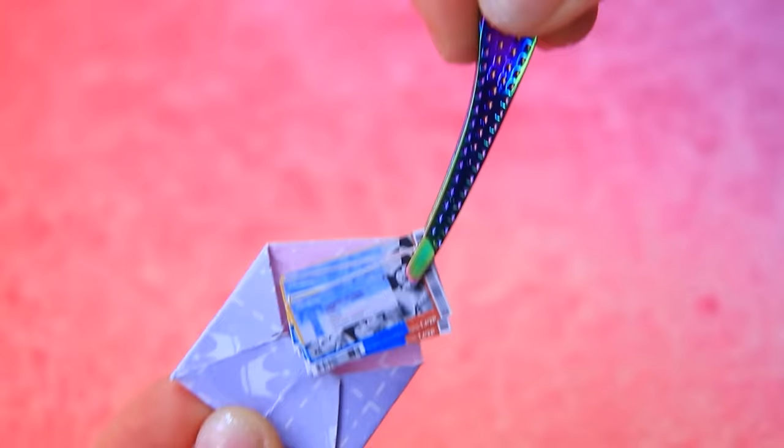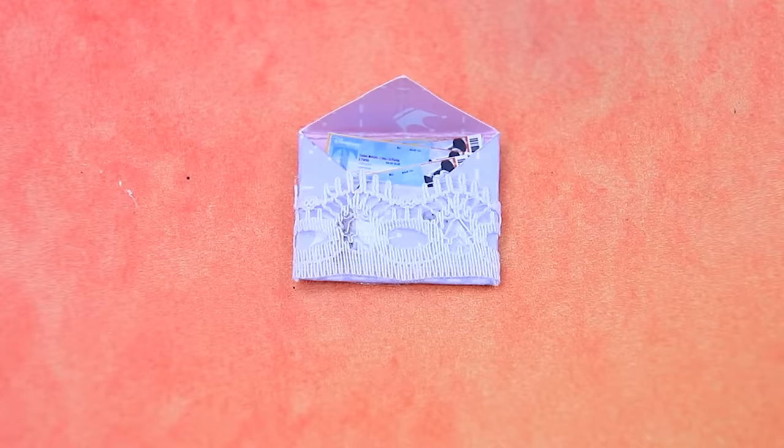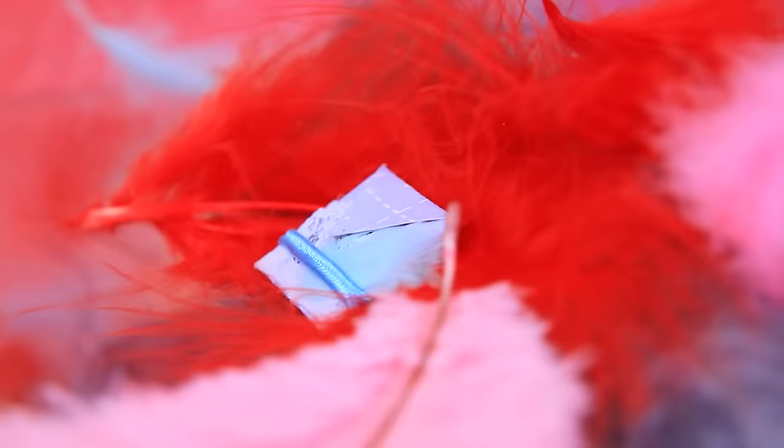Cut out printed tickets — this will be enough for everyone. Fold the envelope, insert the tickets, decorate with lace and add a feather. The kids will be thrilled!